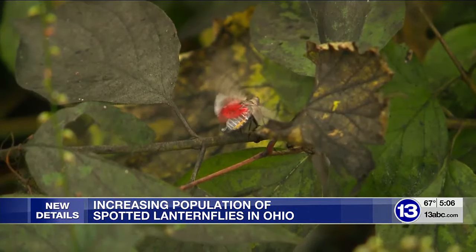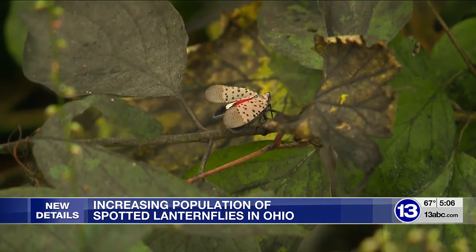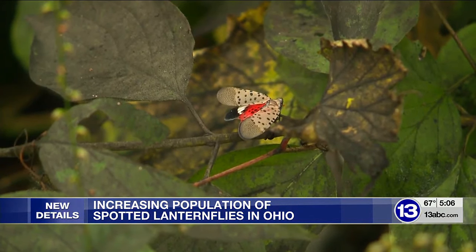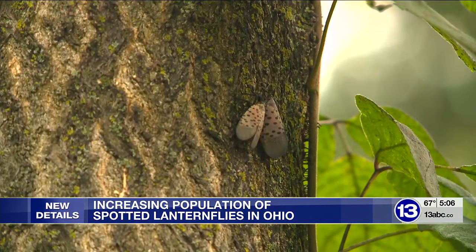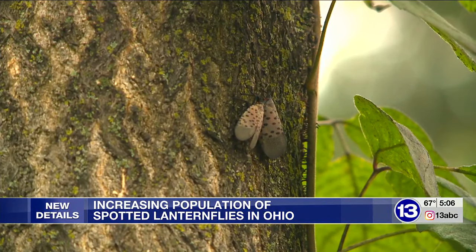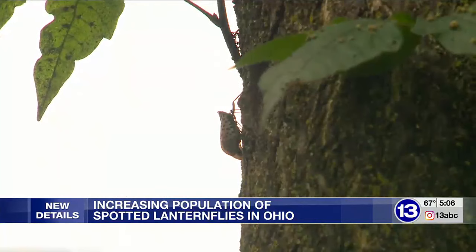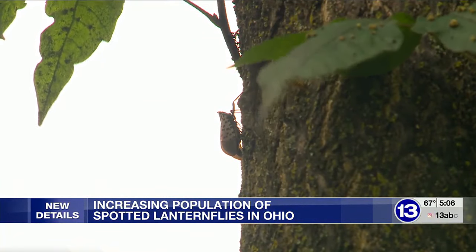According to the Ohio Department of Agriculture, the spotted lanternfly was first found in the U.S. in Pennsylvania nearly a decade ago. It was confirmed in Ohio in 2020. Experts say they likely arrived in America with imported goods, and they continue to spread by hitching rides.